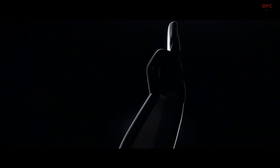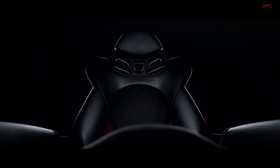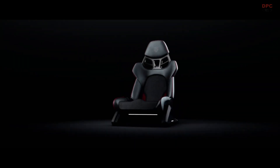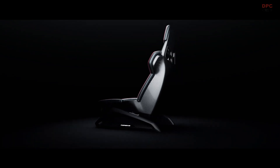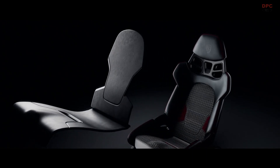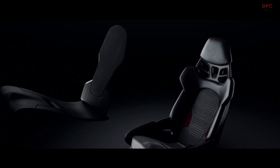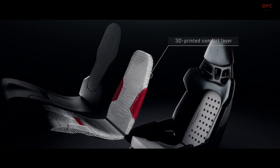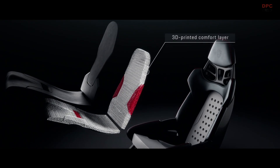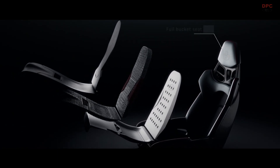Our vision? A seat just as individual as its driver. The result? A new full-bucket seat that catapults you directly into pole position. The secret behind the new seating comfort is a modular construction. The seat is upholstered in perforated Racetex which has excellent grip and offers excellent support. A comfort layer produced by 3D printing is hidden underneath, and finally, a base support embedded in a full bucket seat.